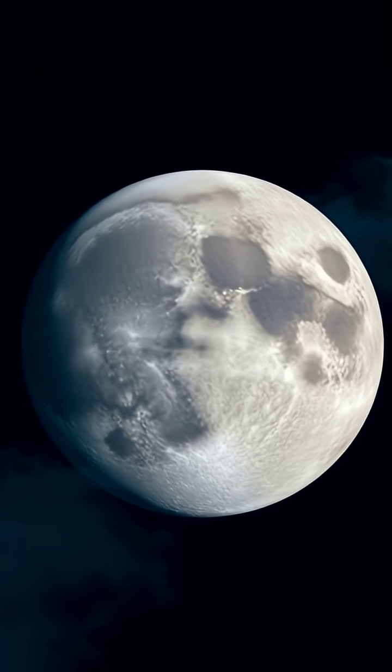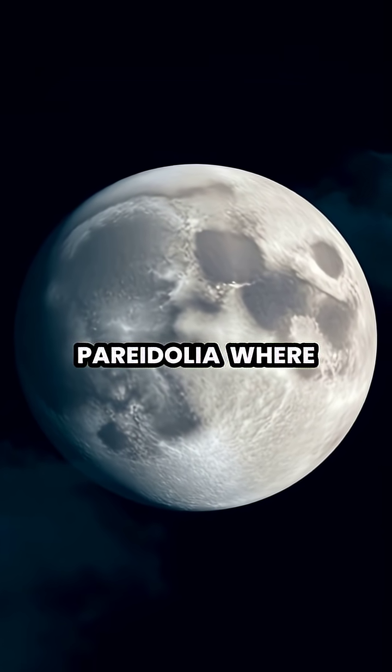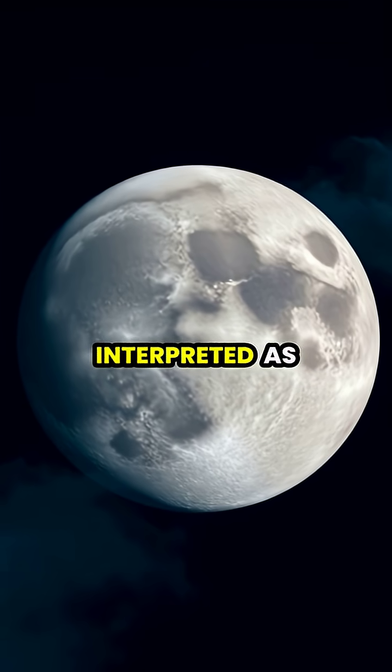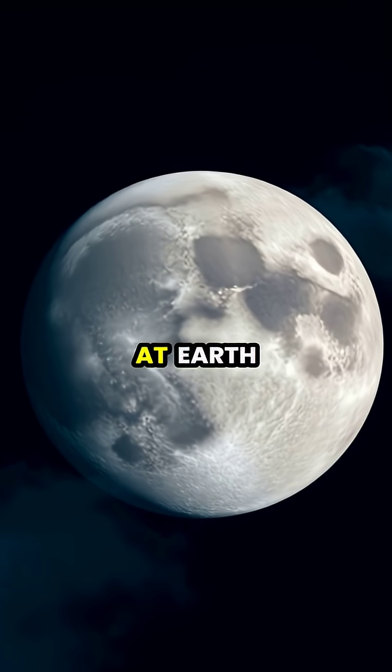The man in the moon is perhaps the most famous example of pareidolia, where lunar craters and dark areas create what many cultures have interpreted as a face gazing down at Earth.